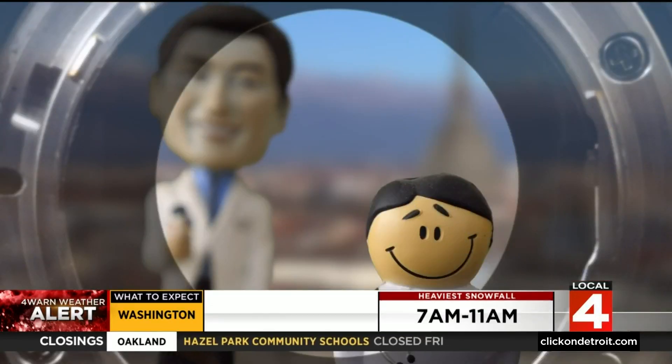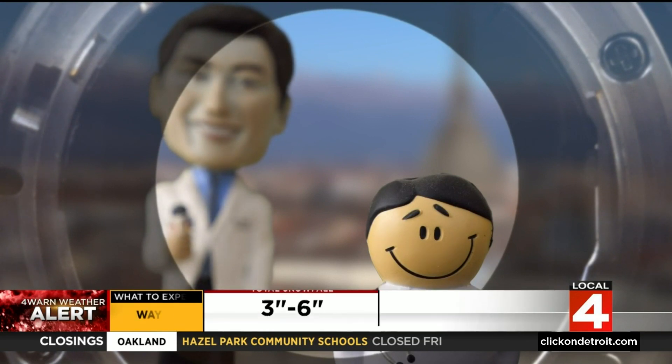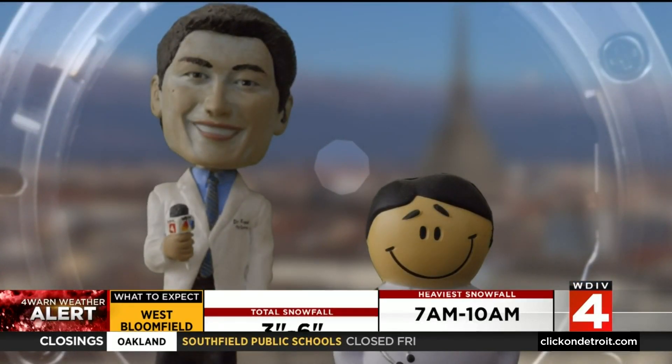When your pupil is large, like the opening of a camera lens, the area in focus is very narrow. When the pupil is constricted by the Vuity drops, the area in focus becomes deeper, making up for your eye's less flexible lens.